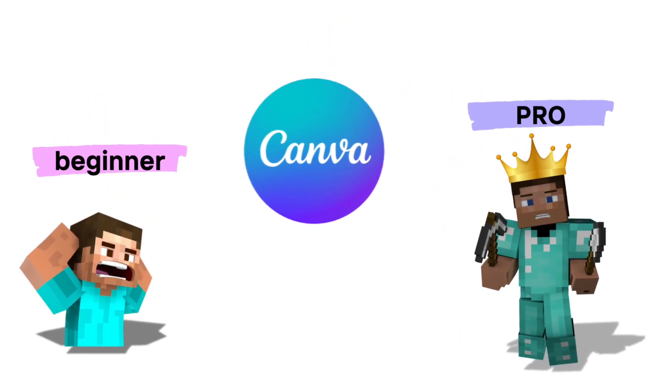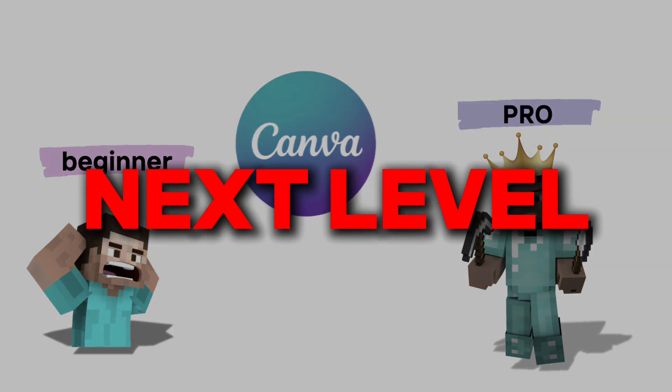But music is just one piece of the puzzle. Your visuals need to stand out, too. That's where our next tool comes in. Whether you're a beginner or a pro, Canva is a one-stop design powerhouse that takes your visuals to the next level.